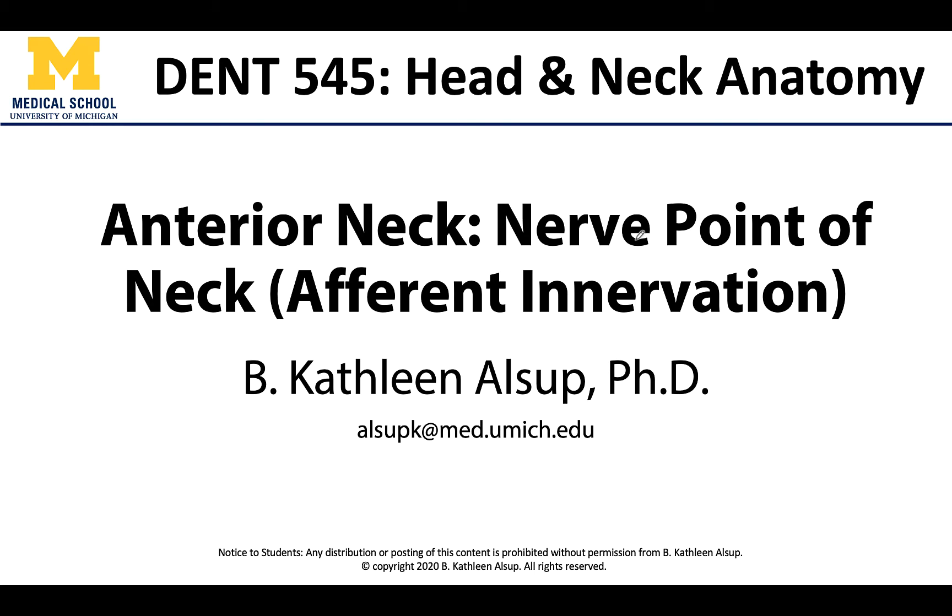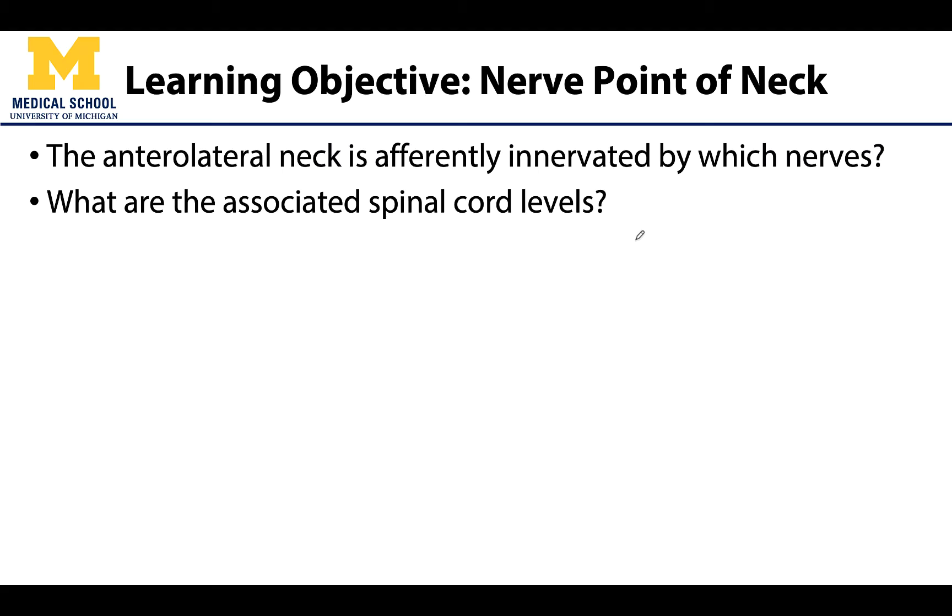Hi all, Dr. Alsip here. In this learning objective video we will be reviewing the afferent nerves that emanate from the nerve point of the neck. While these nerves are difficult to see in dissection, they can convey really important information from the skin and external environment back to the central nervous system. In addition to understanding which nerves afferently innervate the neck and shoulder region, we will speak regarding the spinal cord levels and associated spinal nerves that will be the source of these afferent nerves. So let's get started.